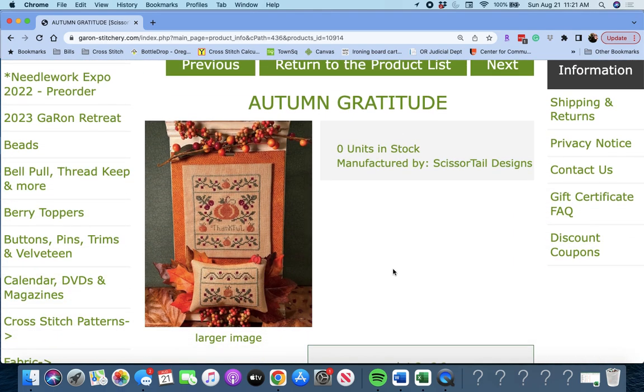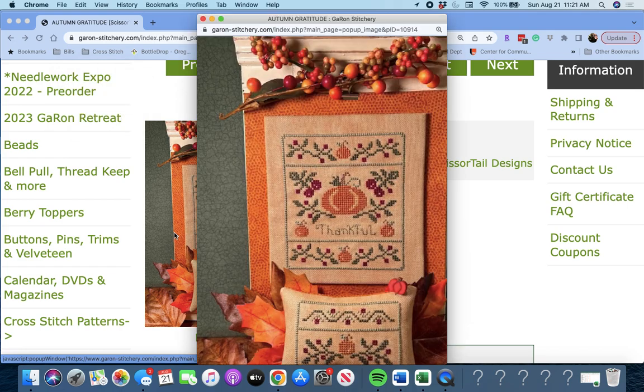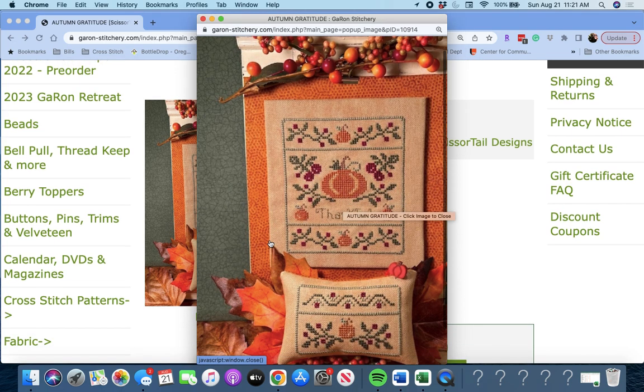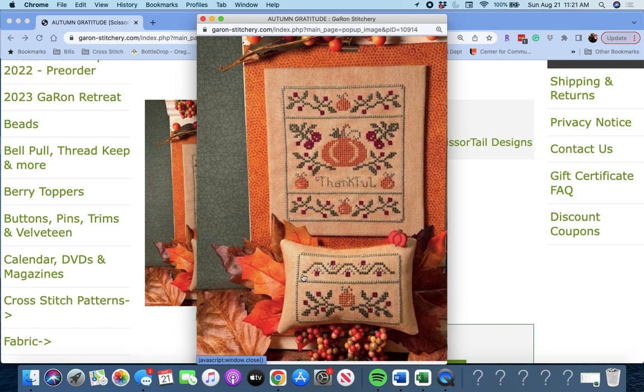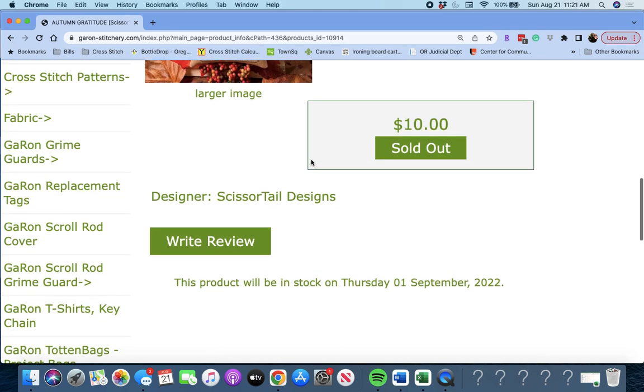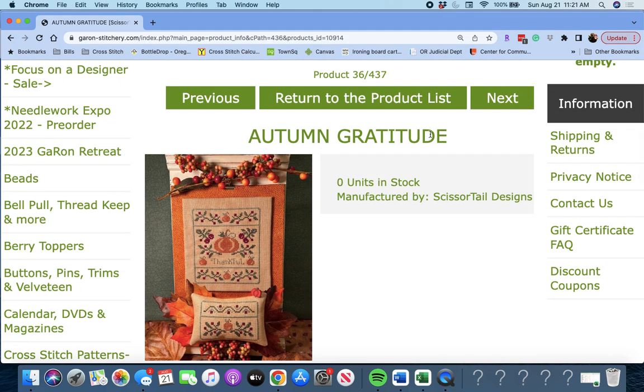Next up is 'Autumn Gratitude' by Scissortail Designs. It's a little pumpkin — very cute, darling little piece. It says 'Thankful,' and then a smaller little pillow. Scissortail Designs, called Autumn Gratitude.